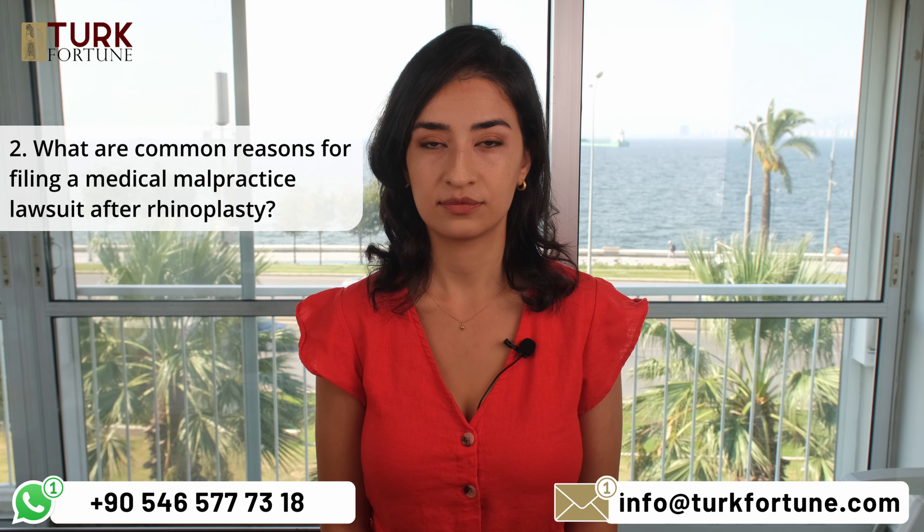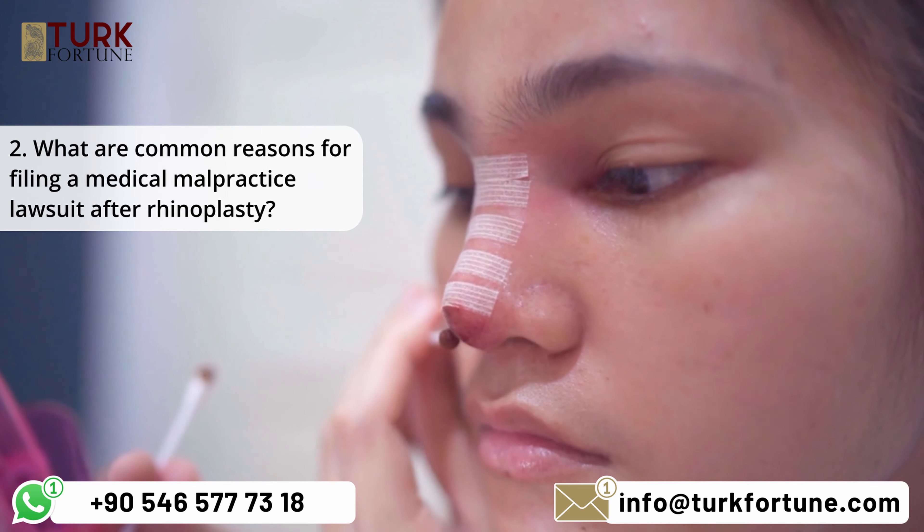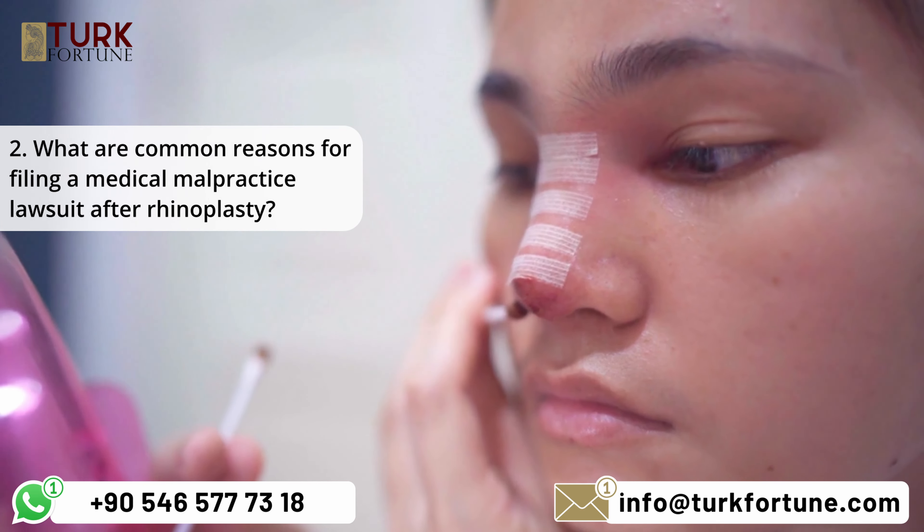What are common reasons for filing a medical malpractice lawsuit after rhinoplasty? Common reasons include breathing difficulties, cosmetic dissatisfaction, infection, nerve damage, and perforated septum. However, it is important to keep in mind that every patient is unique, so the fact that you have never heard of a similar case doesn't mean that you do not have a case.